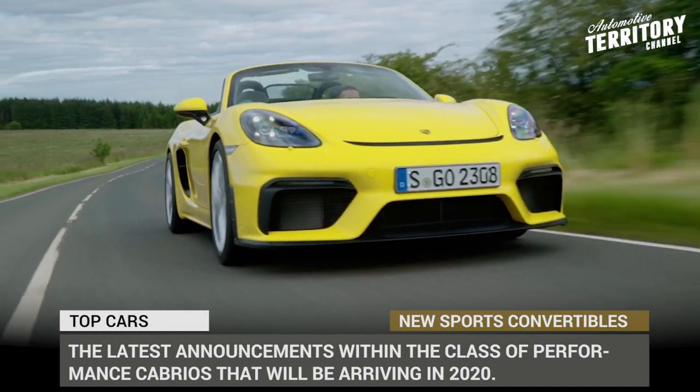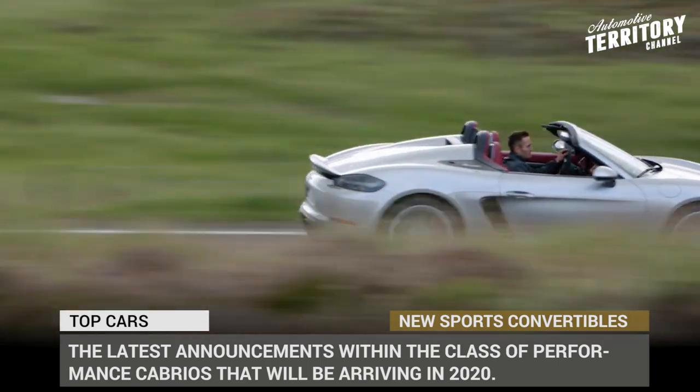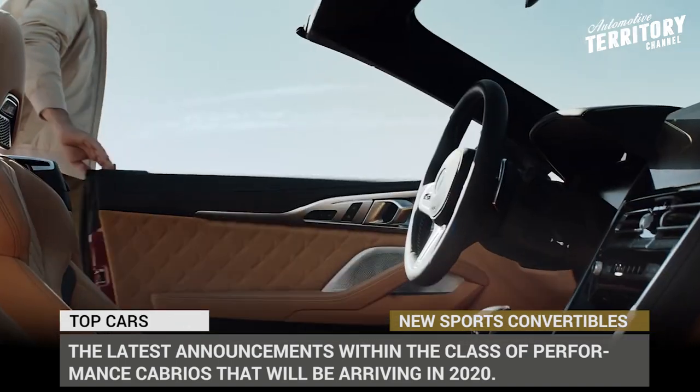Today we will take a look at the trio of the latest announcements within the class of performance cabrios that will be arriving for the 2020 model year. Subscribe to Automotive Terra 2 Daily News and let's start the engines!